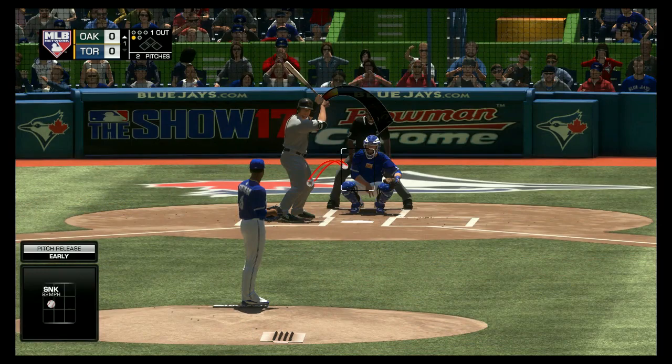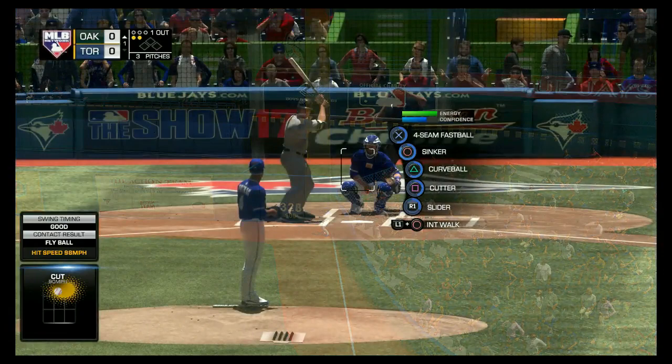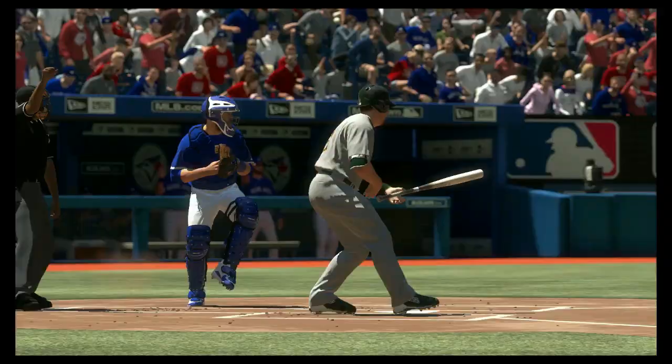Sinker to open the at-bat, in there for strike one. A swing and a shot hit down the corner — that's going to wind up hooking just a bit foul, so a missed opportunity there. And a swing and a miss as they got him with the slider, two away.